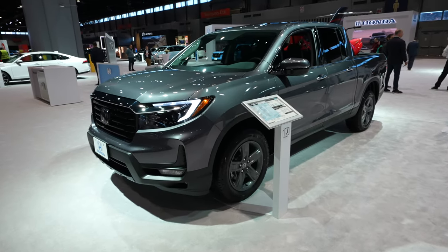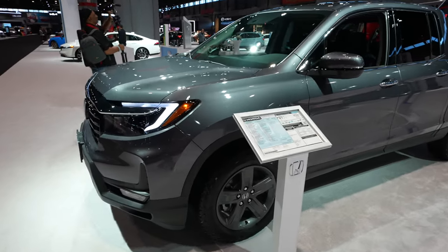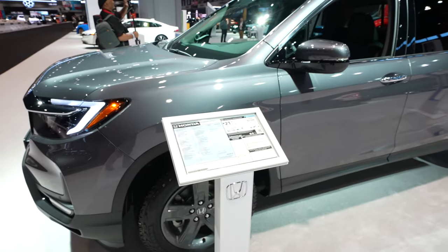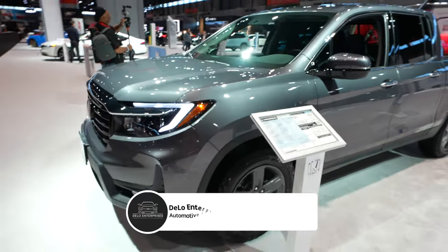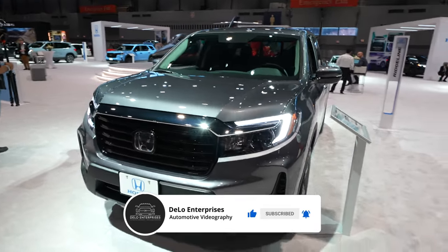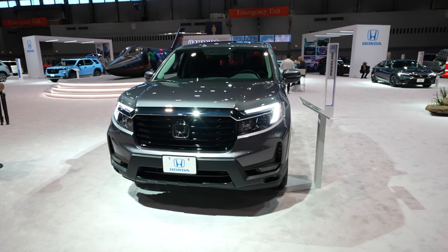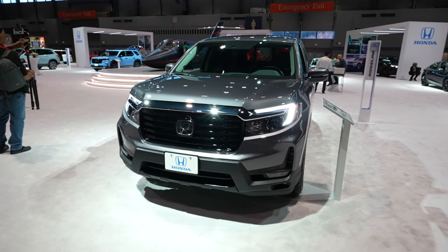Hello everybody. Today I'm at the Chicago Auto Show taking a look at this 2023 Honda Ridgeline all-wheel drive RTL-E. Absolutely beautiful granite silver exterior color. I'm actually a pretty big fan of the Ridgeline. I think of all the unibody trucks out there, including the EVs, this is probably one of my favorites.